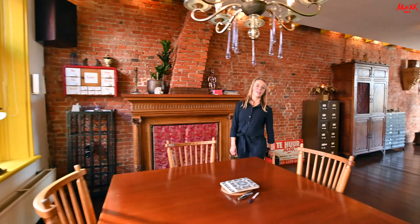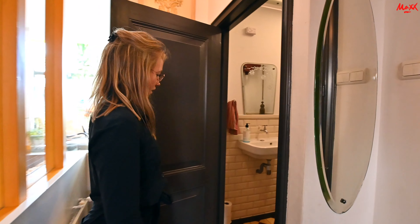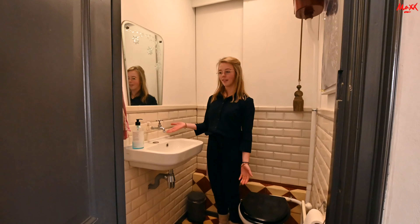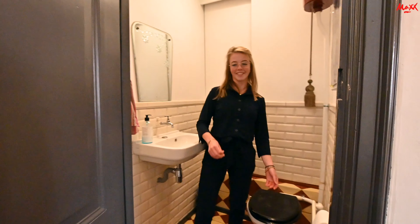We gaan even terug naar de hal, want daar is het toilet. Zoals je ziet is hier het toilet met voldoende ruimte en een wastafeltje om je handen te wassen.